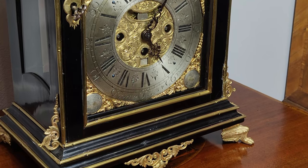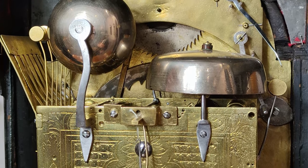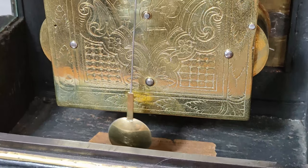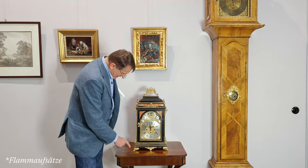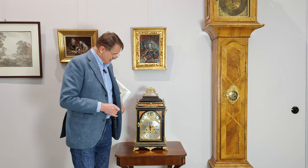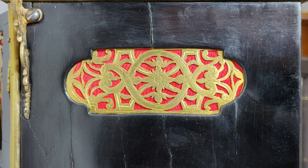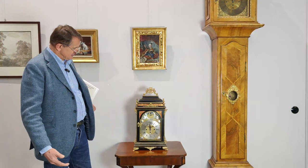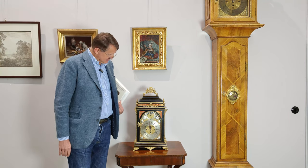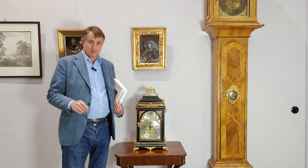Das ebonisierte Fruchtholzgehäuse haben wir schonend restauriert, und das Werk — das übrigens auch eine Repetition hat und dessen hintere Platine graviert ist — haben wir überarbeitet. Die Flammleisten, die Füße, die Beschläge und der Griff haben sich original erhalten. Das Einzige, was gemacht wurde, ist der rote Stoff, den wir als Kontrast eingesetzt haben — aber das ist ja keine Ergänzung. Wichtig: in allen Teilen original.